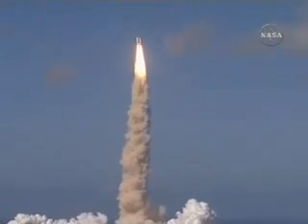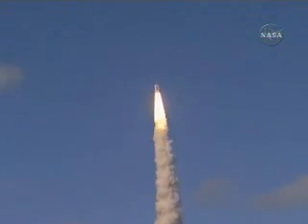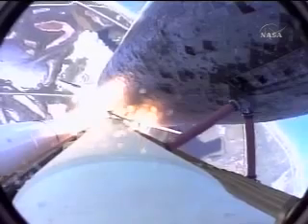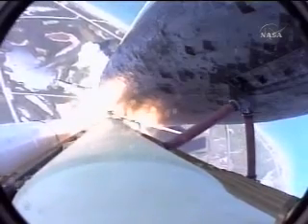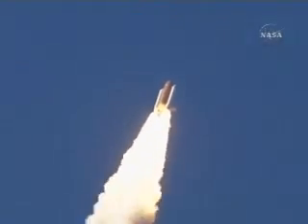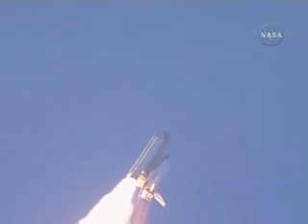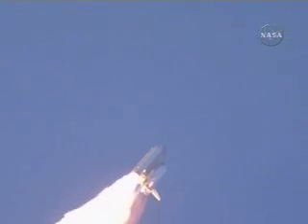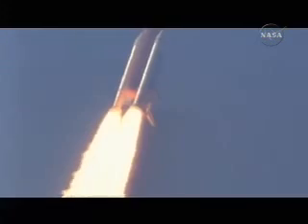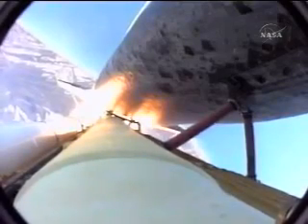Houston now controlling the flight of Discovery, a man-made rising sun on behalf of Japan. Discovery on the proper alignment, heads down, wings level for the eight and a half minute ride to orbit. Four and a half million pounds of hardware and humans taking aim on the International Space Station. 36 seconds into the flight, the three liquid fuel main engines now throttling back to 72% of rated performance, going in the bucket, reducing the stress on the Shuttle as it goes supersonic.